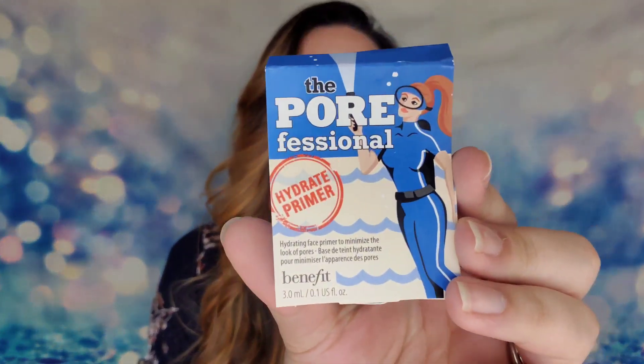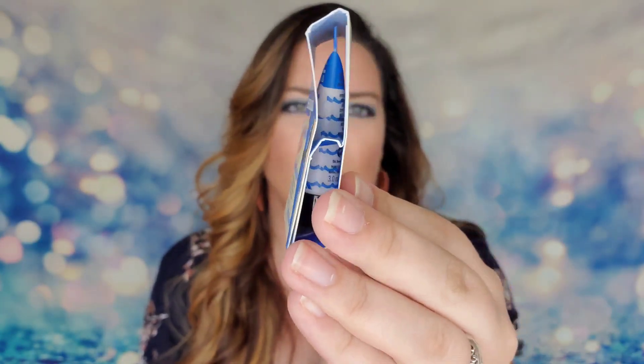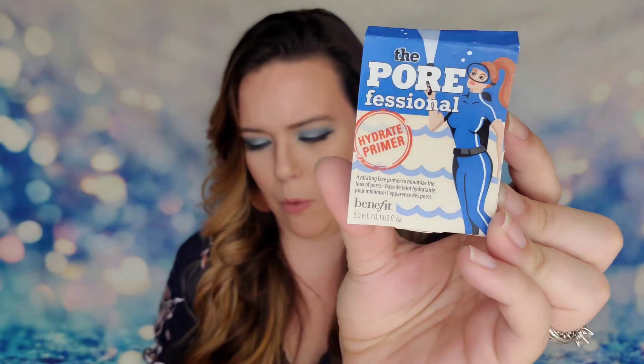The first item is from Benefit Cosmetics — this is the Porefessional Hydrating Primer. This is a very small sample, just 3.0 ml versus the full-size 22 ml, which retails for $32. This primer is oil-free, keeps makeup looking great for long-lasting days, creates a barrier between skin and foundation to prevent oil, and hydrates for up to 12 hours. It contains hyaluronic acid and shea butter, which I didn't realize — a really nice perk. It's not my personal go-to primer, but those ingredients are awesome.